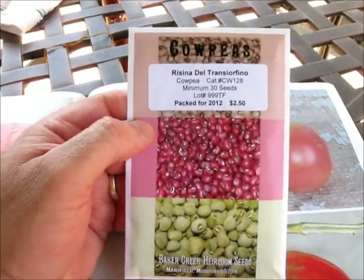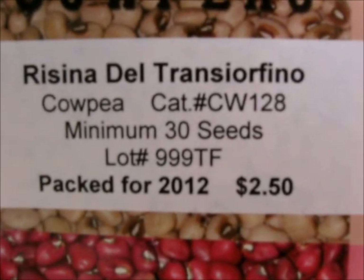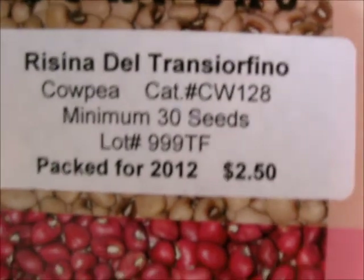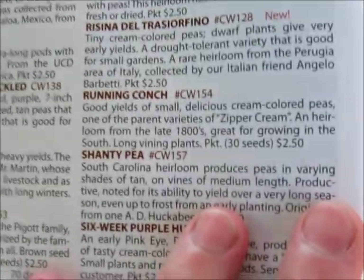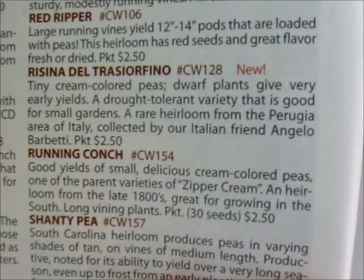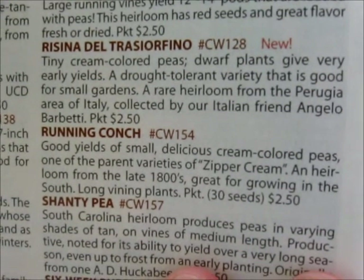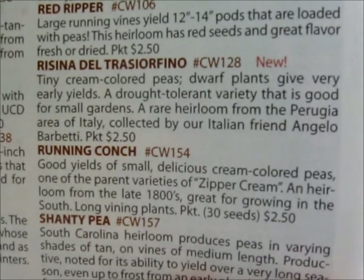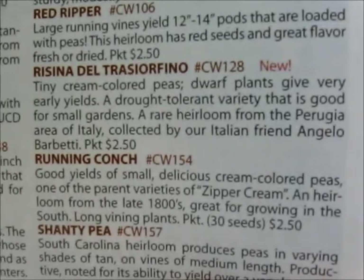Here are the seeds that I ordered that are going to go in the area I just tilled. They're called Risina del Transfiorino — it's an Italian cowpea, it's new this year. According to the catalog: tiny cream-colored peas, dwarf plants give very good early yields, a drought-tolerant variety that is good for small gardens. A rare heirloom from the Perugia area of Italy, collected by our Italian friend Angelo Barbetti. So thanks, Angelo.